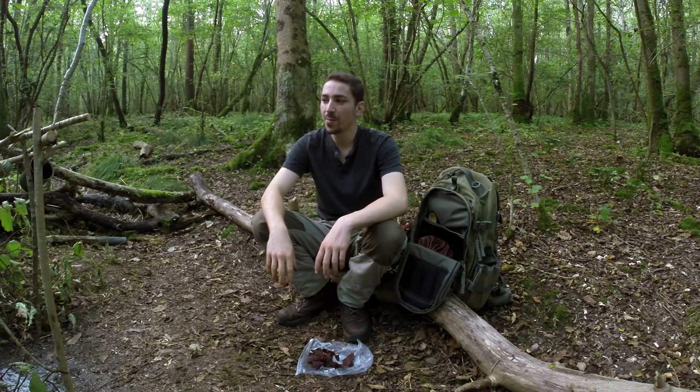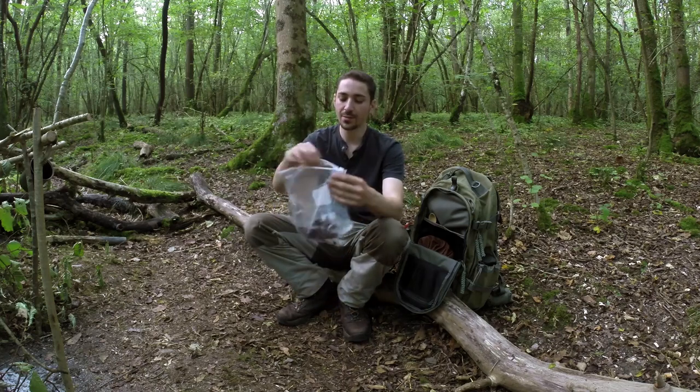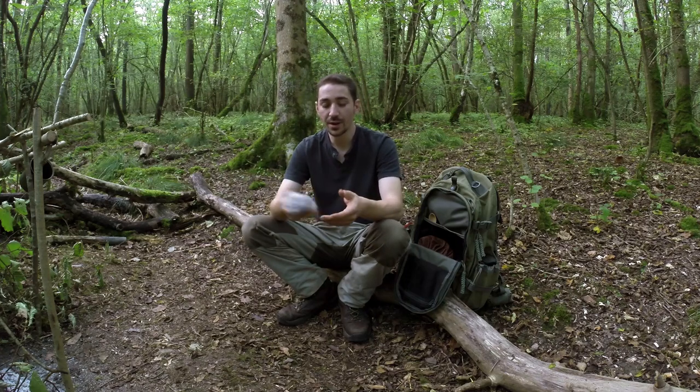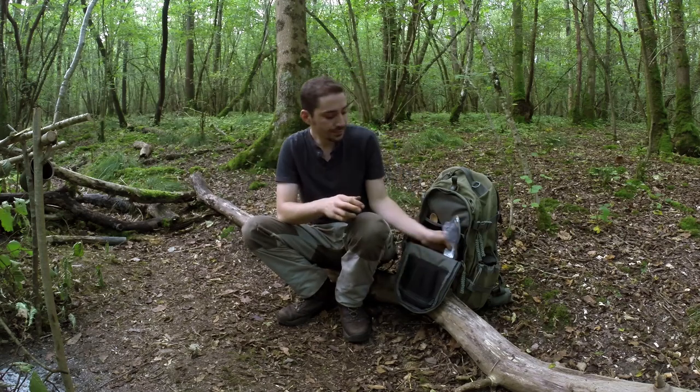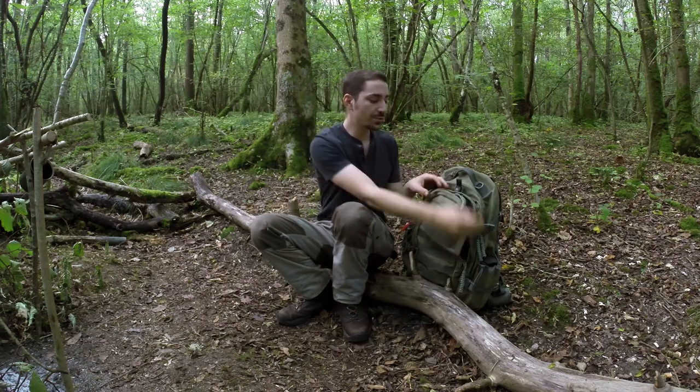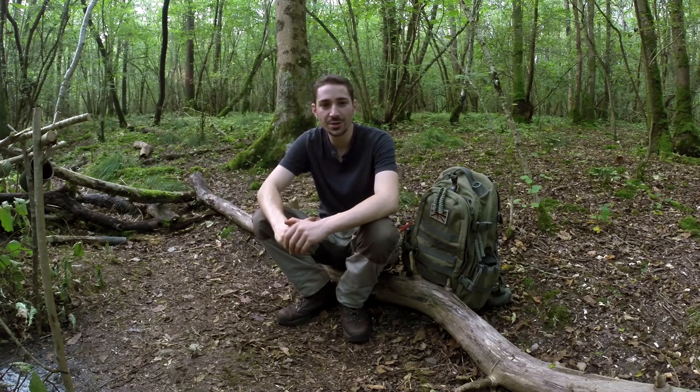Let's try some of the stuff we made today. If you like hawthorn berries, they remind me a lot of avocado — and that's pretty good, it's actually got a bit of sweetness to it and a bit smoky as well. I'll pop this back in the bag and get it in my pack. That can stay in there for months — I don't need to refrigerate it — but I want to leave the bag open a bit so air can circulate.